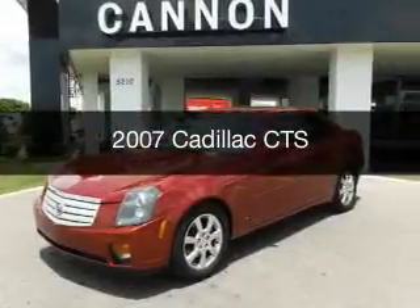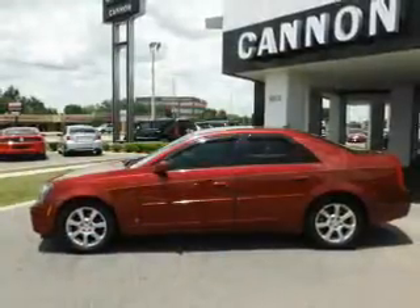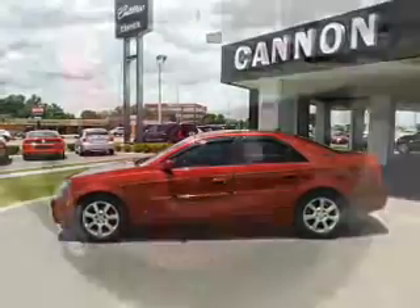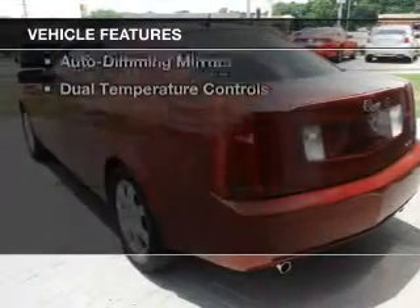This is a used 2007 Cadillac CTS. It's powered by rear wheel drive, a 3.6 liter 6-cylinder engine, and a 5-speed automatic transmission. The features include a power sunroof,